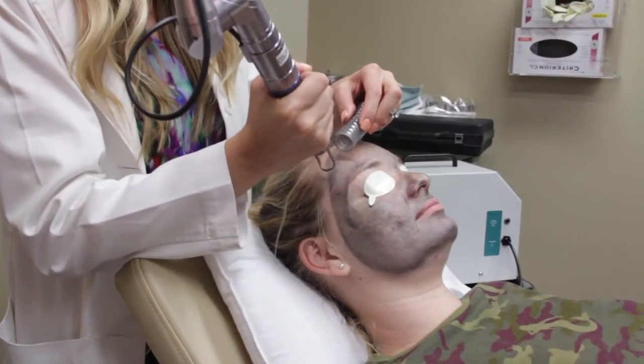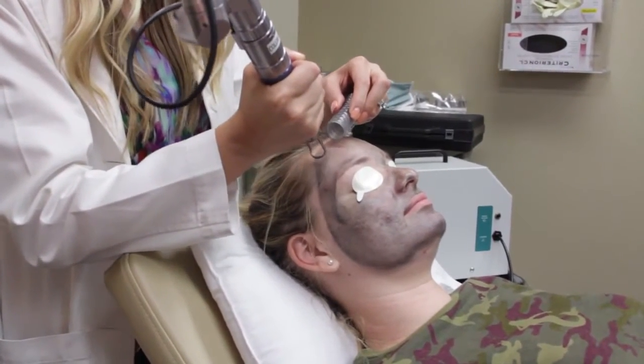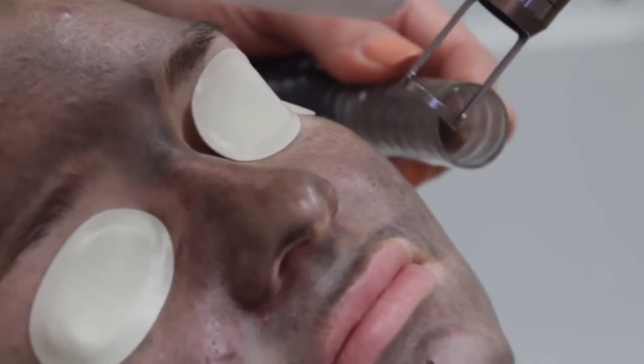The first step with this laser is we're going to use this laser on a heat setting. We're going to heat up the skin to help kill bacteria and help decrease oil production, both of which are causes of acne.